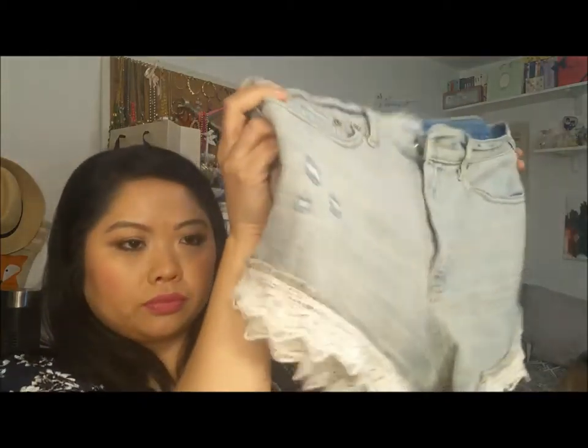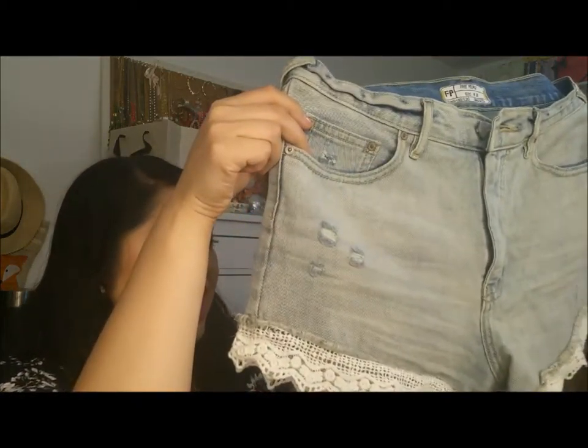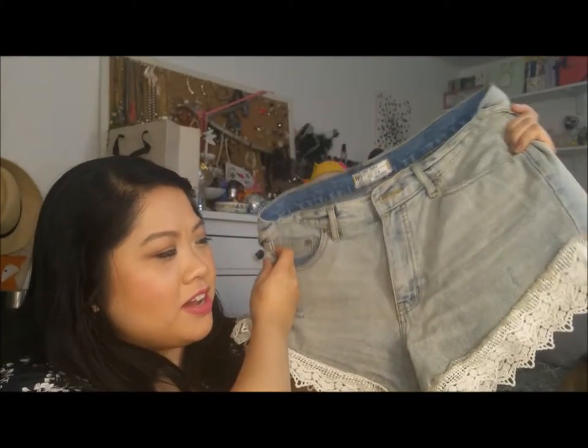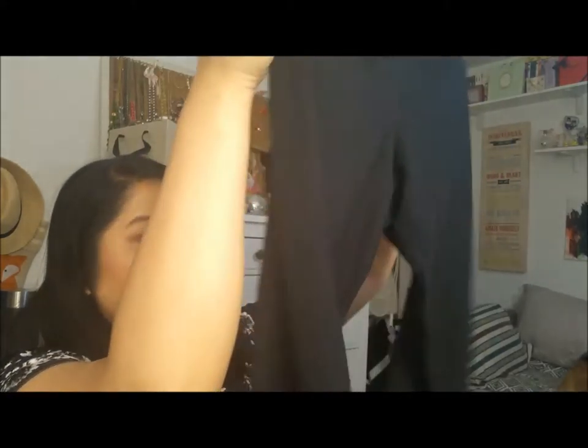And then another pair of shorts — these are by Free People. I guess these are not exactly my style, but I couldn't pass them up. I love this crochet detail right here. And just for when I walk Ava or when I'm exercising, I got these Nike regular leggings.